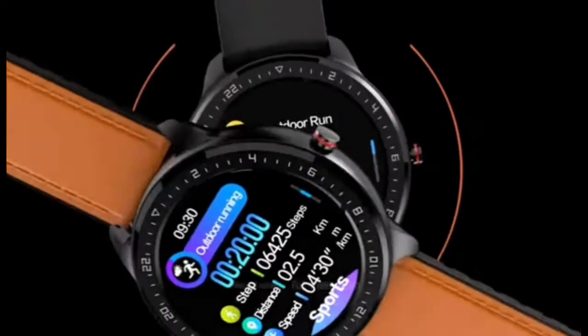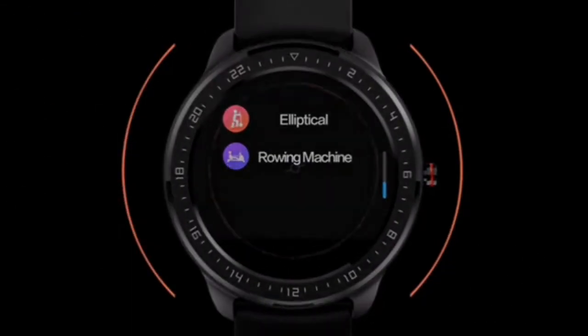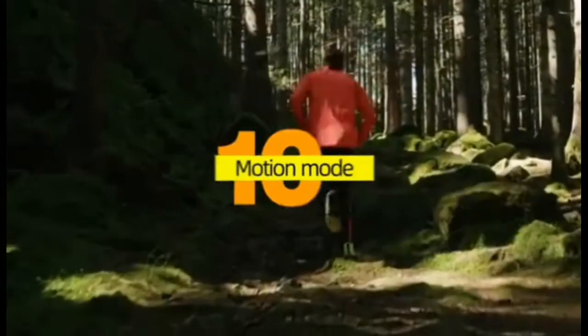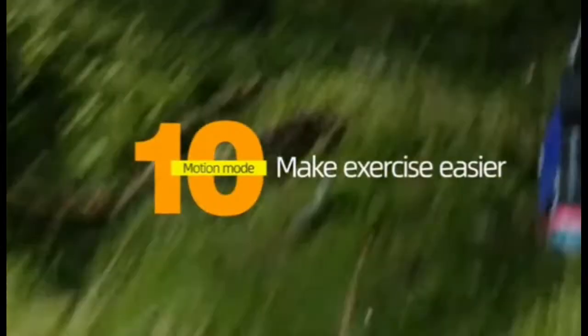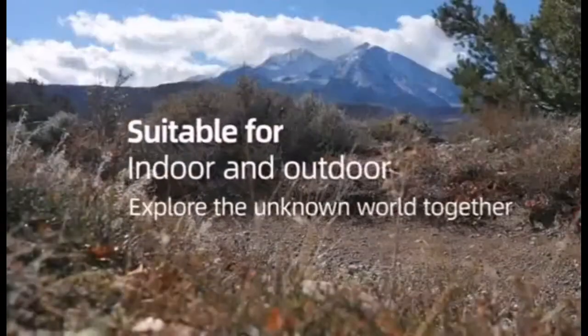It tracks your heart rate and blood pressure automatically and effectively all day, giving you continuous heart rate monitoring when you are exercising. Thank you for watching — if you want to know more, check the video description below. To watch more of our videos, subscribe and click the bell button.